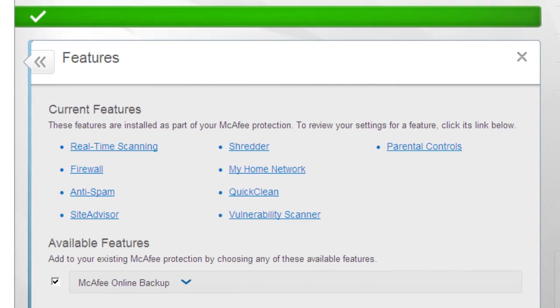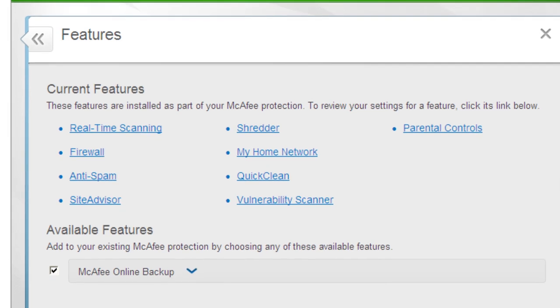Other useful features include a secure deletion shredder, a tool to free up disk space by deleting useless files, and online backup powered by Mosey.